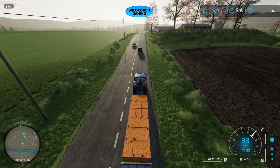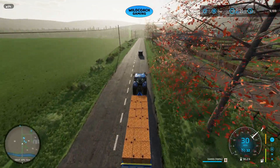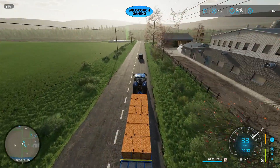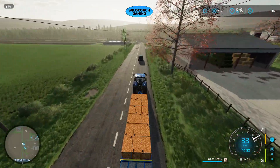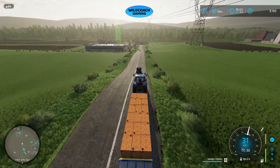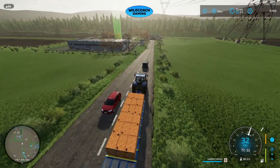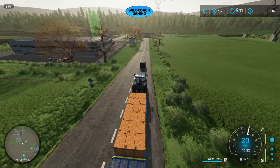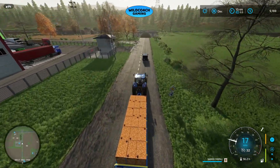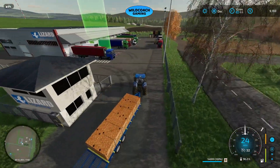We're on our way to Lizard Logistics, just right up here. You can see the ping marker we tagged — it's the same place we've been selling everything. I think we sold our last load of flour and our chocolate over here. This is load one of however many loads we're going to have. I'm curious how much we're going to make selling all this.